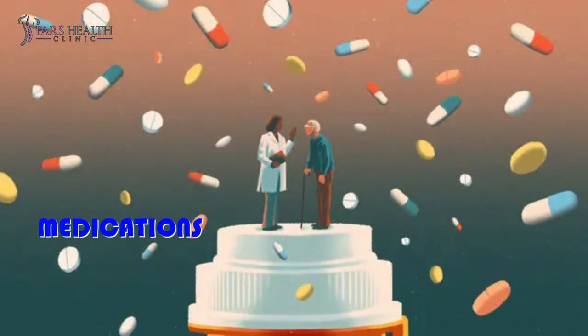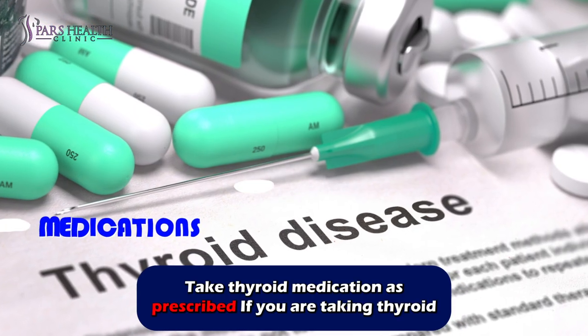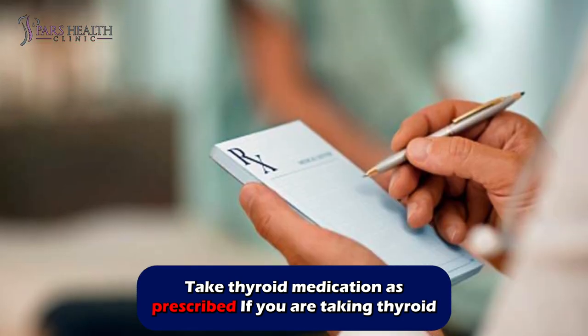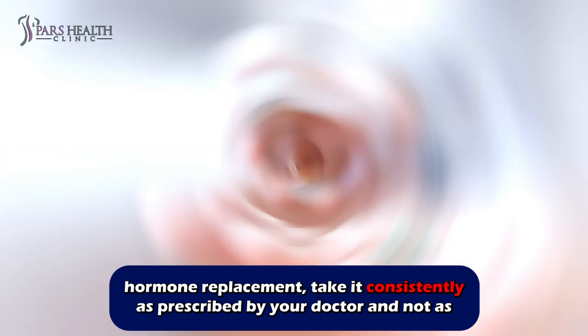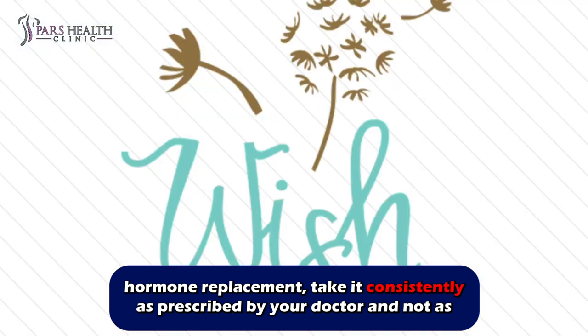Number five: medications. Take thyroid medication as prescribed if you are on thyroid hormone replacement. Take it consistently as prescribed by your doctor and not as you wish.